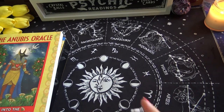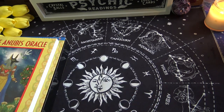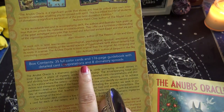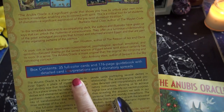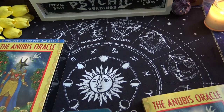So let's go ahead and take a look at the cards. There are only a few cards. They're probably numbered — actually, no, they're not numbered. Does it say how many cards? It says 35 full color cards and a 176-page guidebook with detailed card interpretation and 8 divinatory spreads. So we know there's 35 cards because it didn't feel that thick.